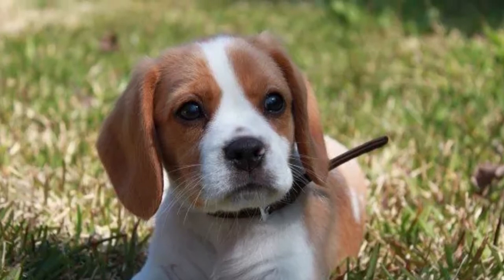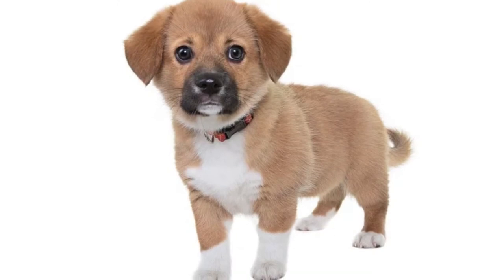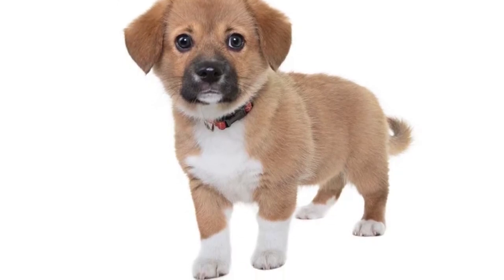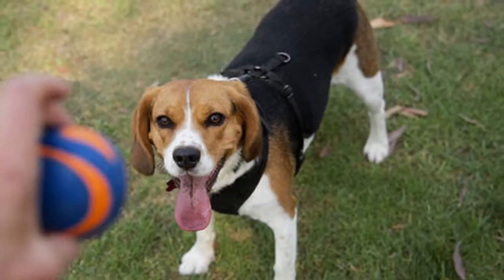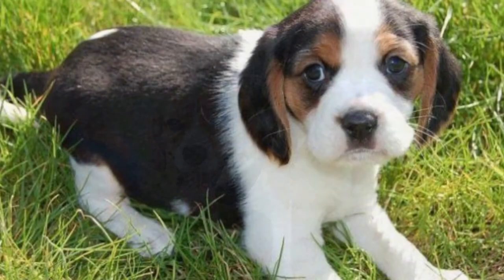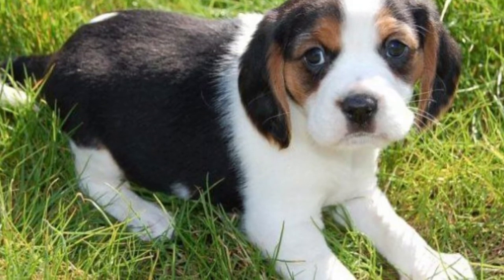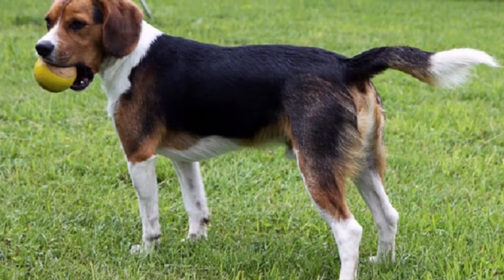Welcome to Zoological World. Today we will discuss the Beagleer. The Beagleer puppies are known to inherit some of the best qualities of both their parents. These dogs are adorable and will instantly add happiness to your house. If you're looking for a fun-spirited pet, this might be it.